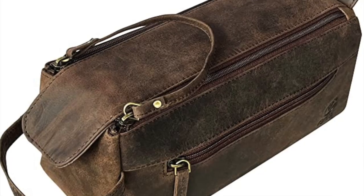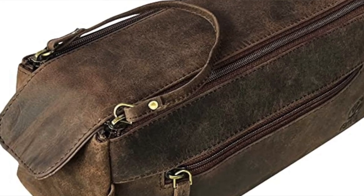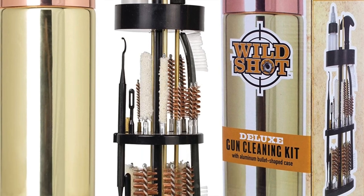Next: a travel dopp kit — a rustic buffalo leather toiletry bag. Guys would love this to put their razors and shaving stuff in to keep it all contained. It's high quality, highly rated, and $32.99. Then for hunters, sport shooters, or anyone who handles guns: the Wild Shot Deluxe gun cleaning kit, shaped like a bullet with all your gun cleaning necessities neatly packed inside at $48.95 and super highly rated.